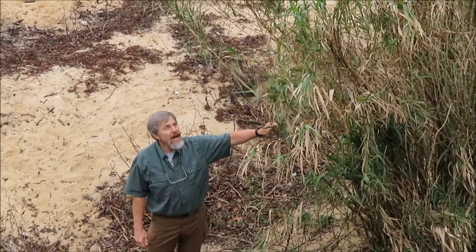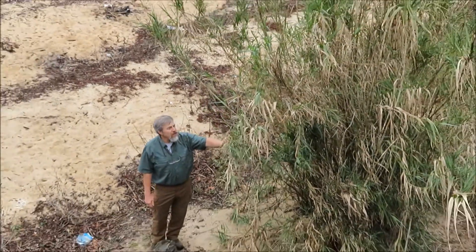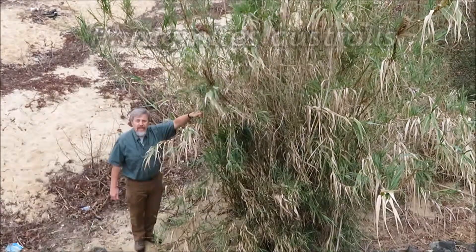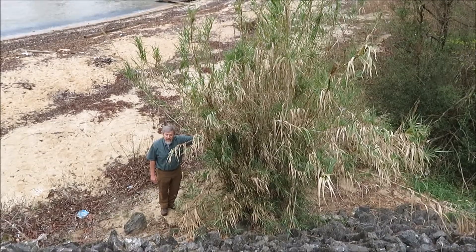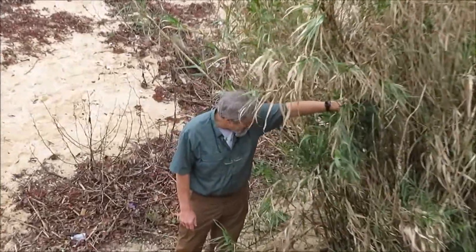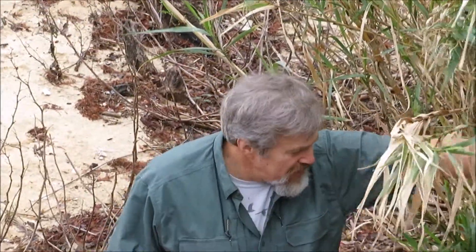What I wanted to point out is this is an invasive reed. These here are called Phragmites — that's the genus. Look at how tall it is. It's very disturbing to see it here because it grows very aggressively, and it will crowd out a lot of other vegetation, native vegetation. It gets incredibly dense in how close together the reeds grow.